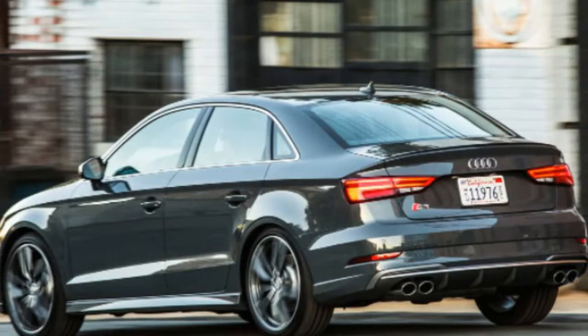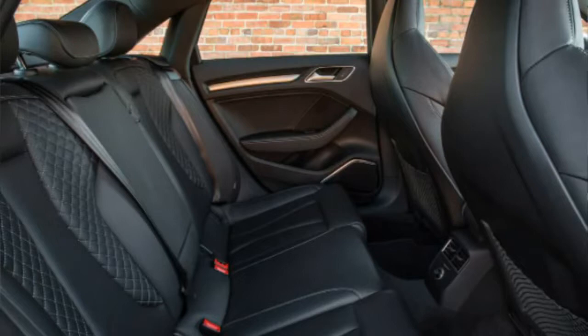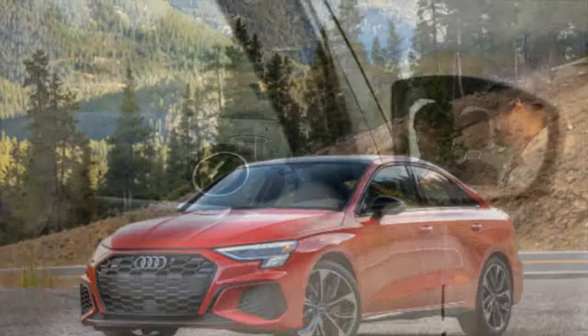Of course, if you need the absolutely most powerful version available, you could go with the Audi RS3 and its 401-horsepower five-cylinder. Drive the A3 and S3 back-to-back, as we did, and the extra power under the S3's hood is immediately apparent. Nail the accelerator and the S3 absolutely sprints away from a full stop — a quick squirt of the gas pedal is all you need to find yourself at extra-legal speeds.